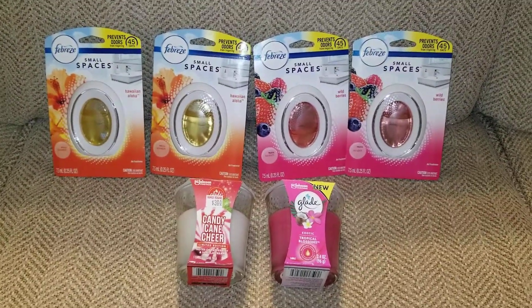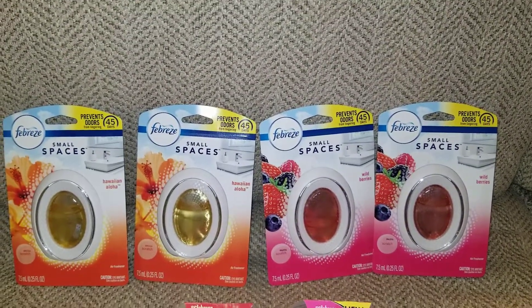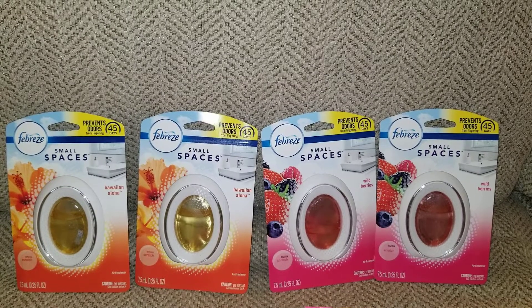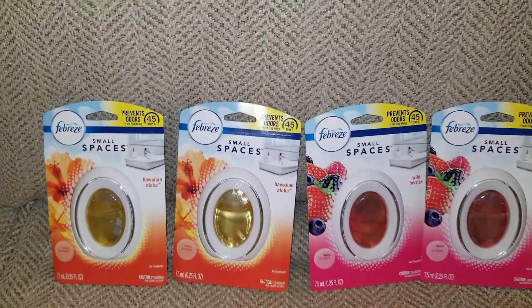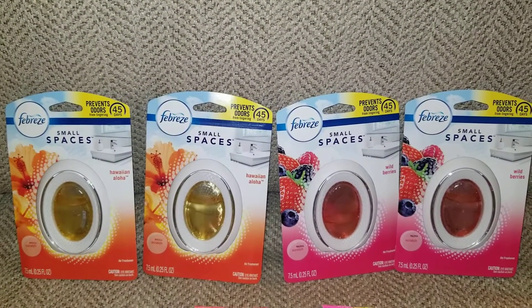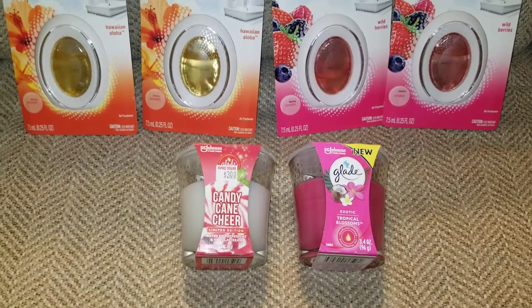So, even if you go in and just get these — have your digital clipped for buy two get three dollars off and have two of these paper coupons — you're only going to pay three dollars for all four of those, making those 75 cents a piece. I just also got those two candles because I needed them.